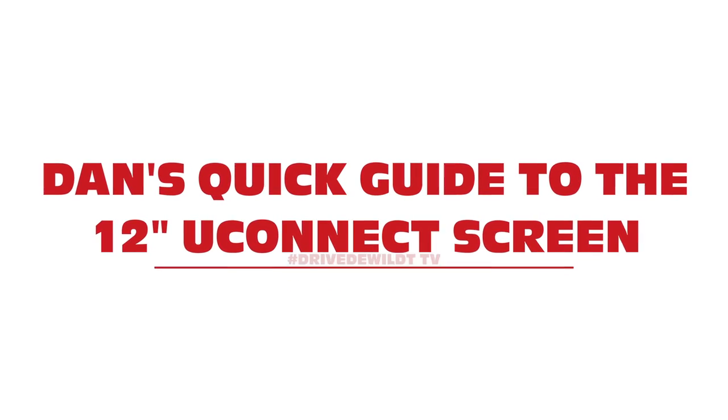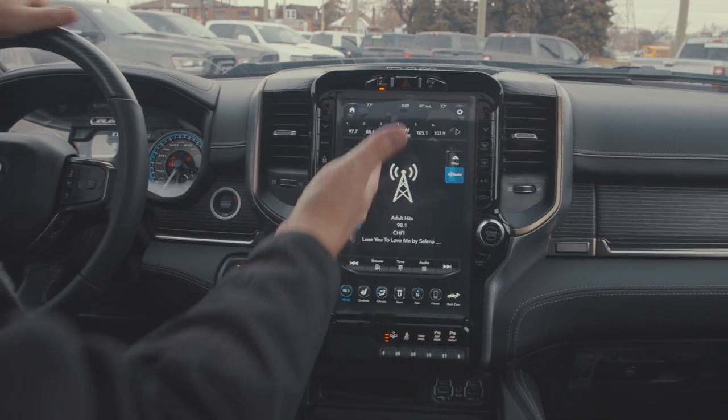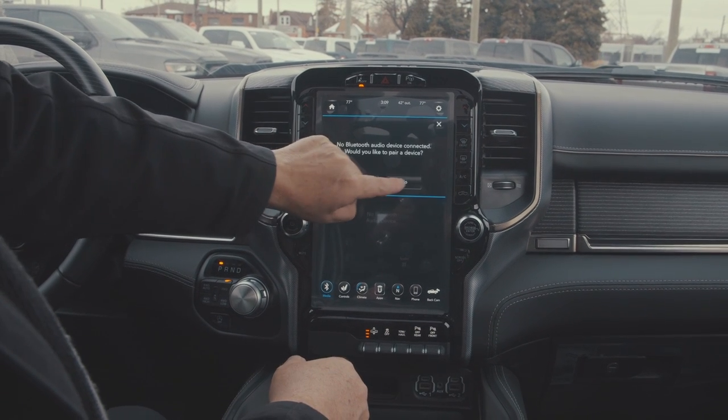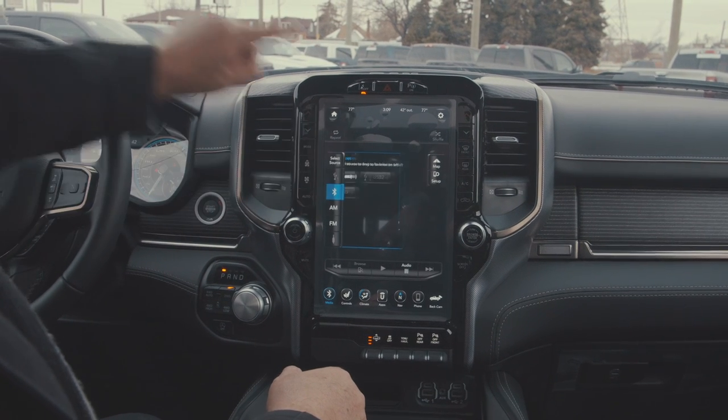We're going to start off with the radio. We're going to get out of nav, hit the media button, and we can see we've got a bunch of different options here. We have AM, FM, Bluetooth — we don't want Bluetooth. We're going to go to select source and hit Sirius Radio.